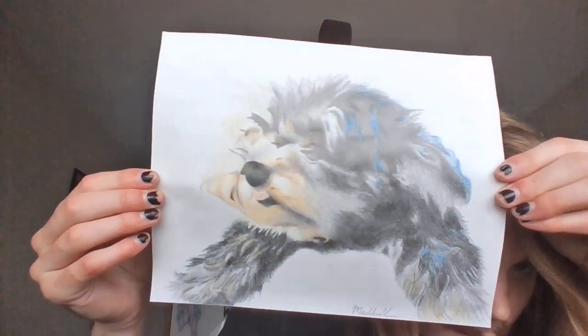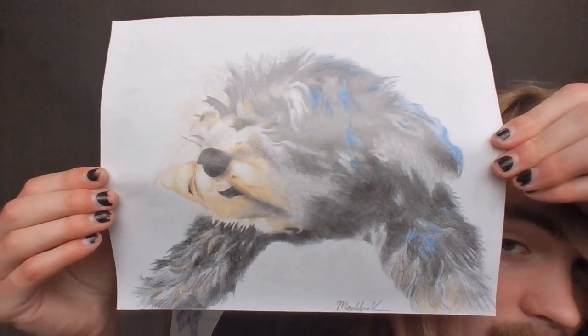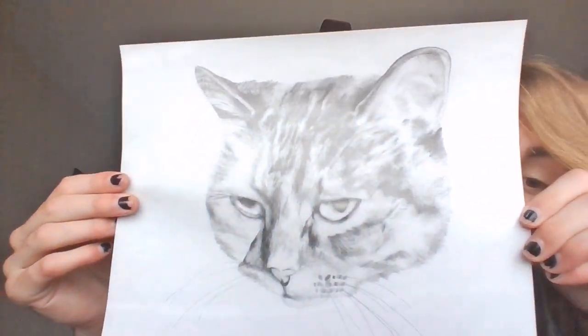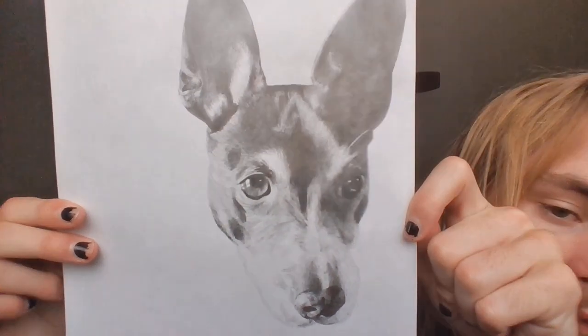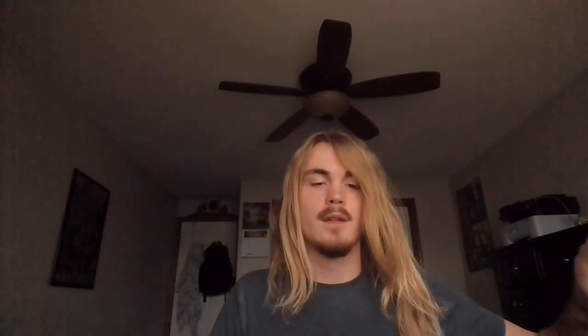I'll show these drawings one more time before I finish. Here's the first one — Benny. Here's the second — my cat. And this is my dog. So yeah, 'What the Dog Doing: A Retrospective' — thank you.